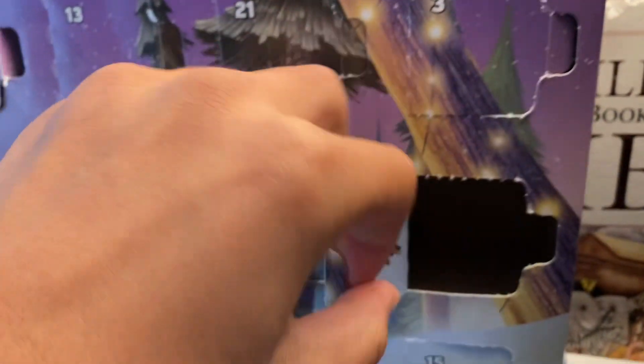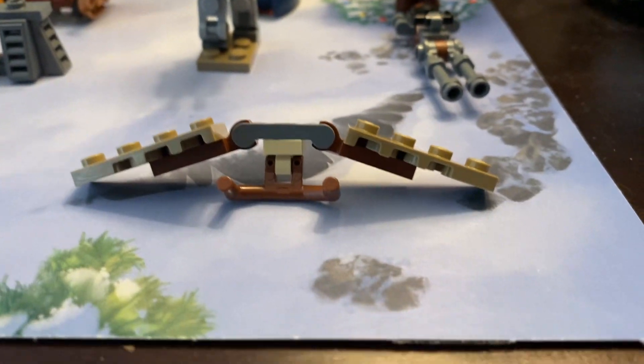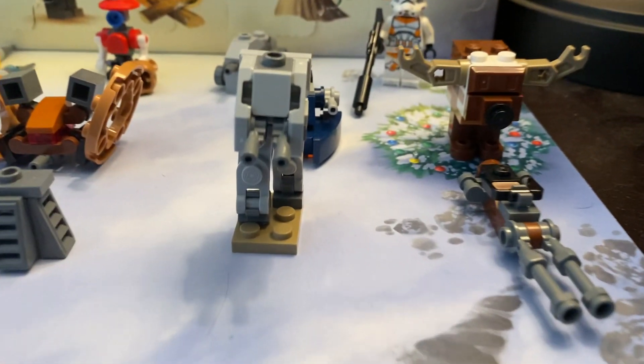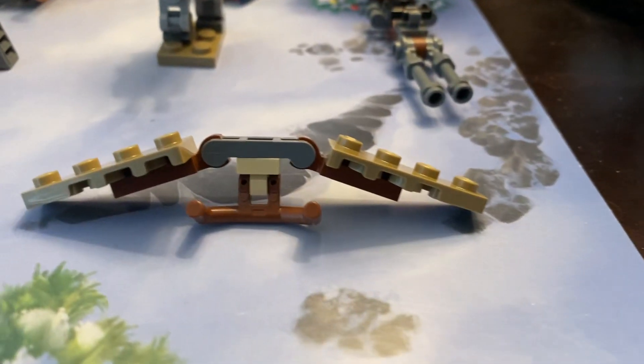Alright everyone, day 23 of the LEGO Star Wars Advent Calendar, and it looks like we'll get an Ewok Glider today. This is what they use to destroy the AT-ST walkers on Endor.